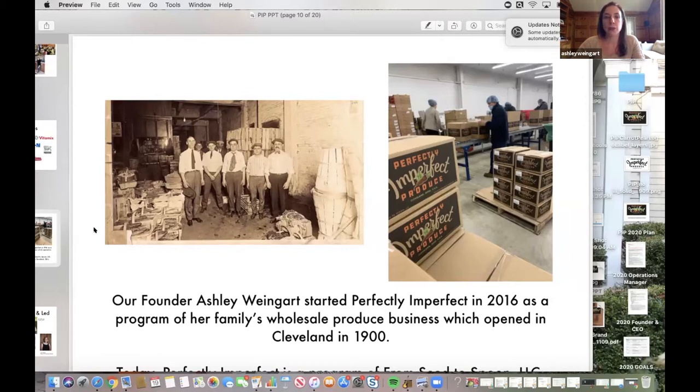We were really encouraged strongly to keep it going, and so that was when I took on the huge challenge of officially running this as its own business. My husband went off to work for another company, and I created what is now From Seed to Spoon LLC — Perfectly Imperfect Produce is a program of that company, and we do business as Perfectly Imperfect Produce.